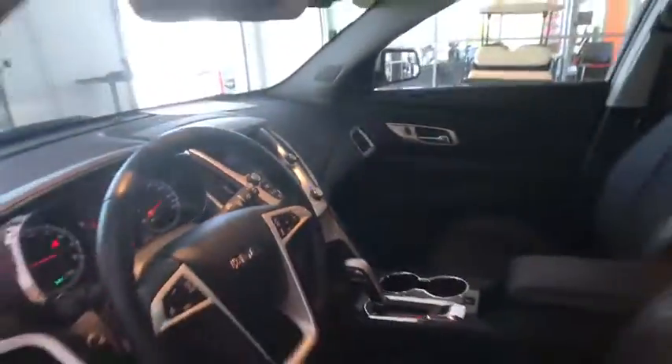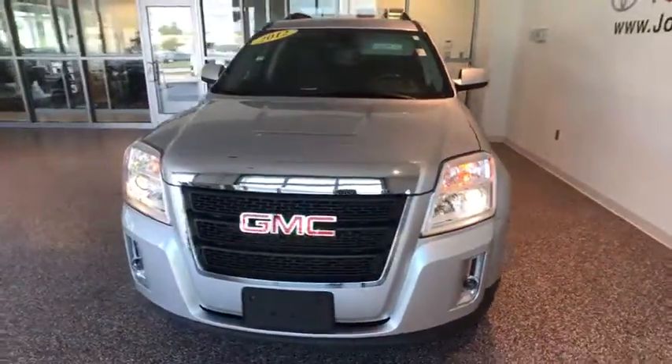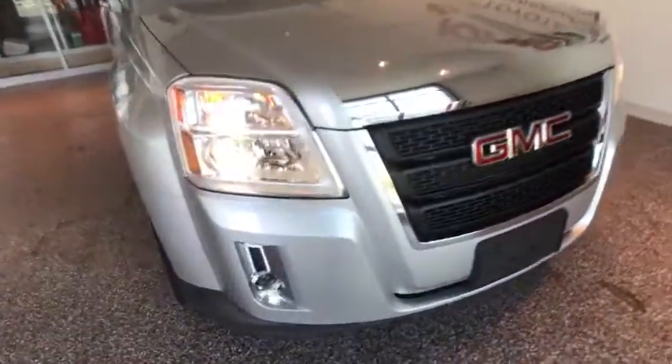Fog lights, CD player, rear window defroster, pump-in, power windows, security system, power locks. Searching for a dependable vehicle that looks great too? You've found it, so stop in today.